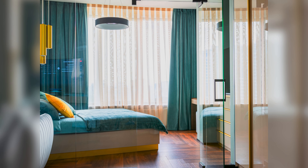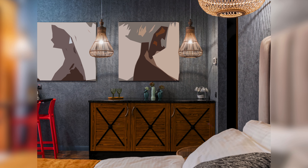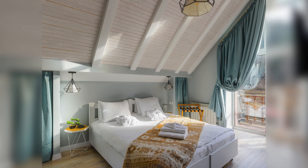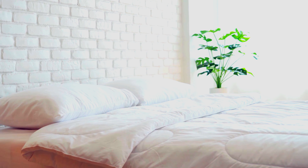Make a statement with bold statement walls. Whether it's exposed brick, textured wallpaper or a striking mural, a statement wall adds personality and character to your bedroom design, serving as a focal point that reflects your individual style.